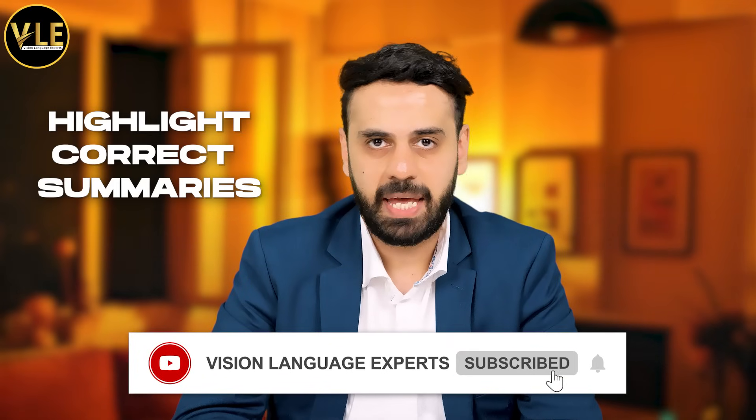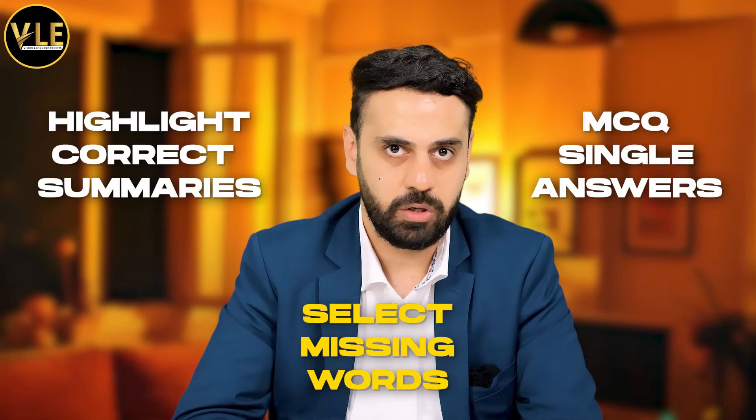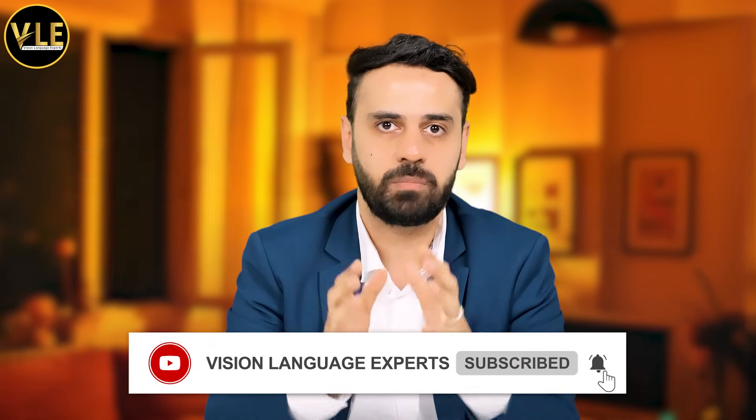Highlight correct summaries, multiple choice single answers, and select missing words — these were not my key areas. I was just focusing on the audio, read the question very quickly, focused on the audio, and as soon as the audio was finished I had my answer. I did not waste any time after the audio was finished, and that's why when I came to write from dictation I had about five minutes — that's an ample amount of time. That's what you need to do as well.